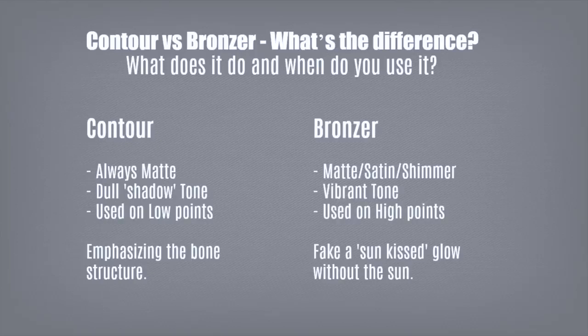Bronzer, however, can be satin matte or shimmer — usually a more vibrant, warmer tone — and it's used on the high points of the skin, basically where the sun would hit the face. For beginners, I would actually recommend using a pressed powder about one shade or more darker than your skin, so you can use it on both the high points and the low points — perfect if you really don't know what you're doing.